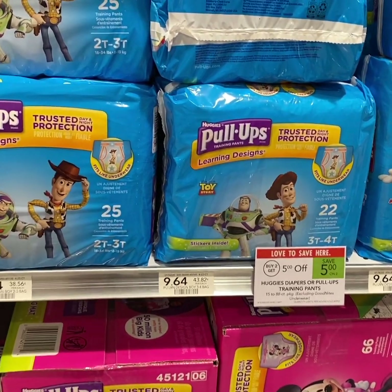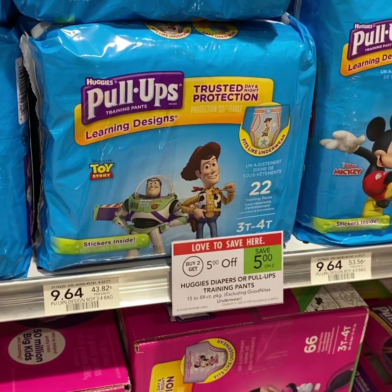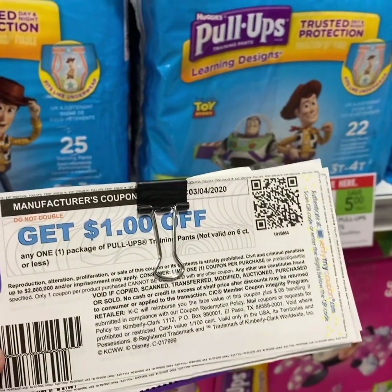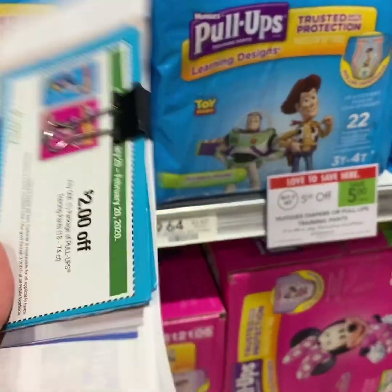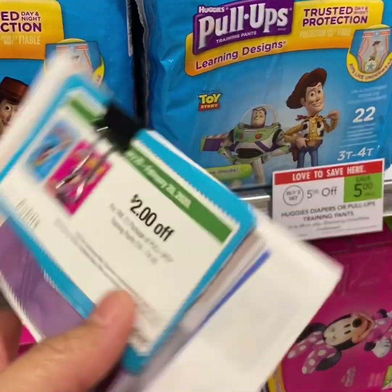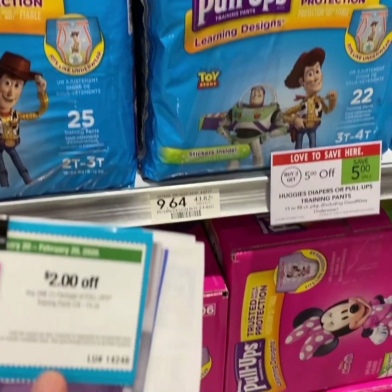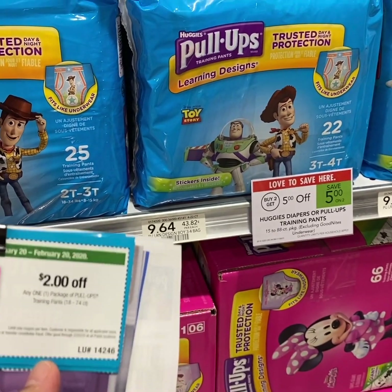For the pull-up training pants, buy 2 at $9.64 regular price, which equals $14.28 after the $5 off 2 sale. Use two $1 off 1 printable or MomSaver coupons and two $2 off 1 Publix coupons from the Baby booklet or March of Dimes booklet and pay $4.14 each pack.